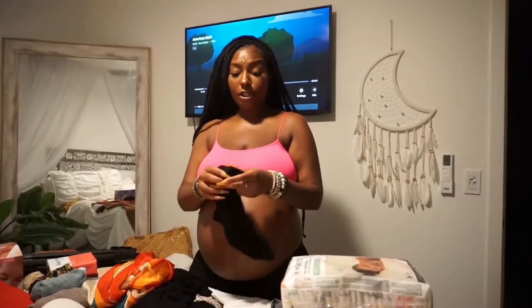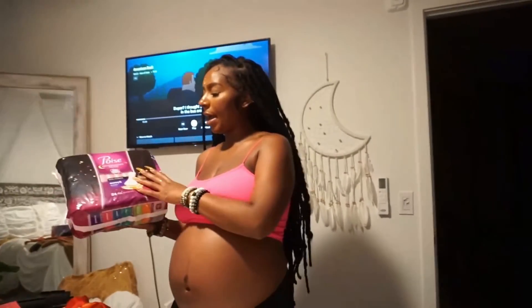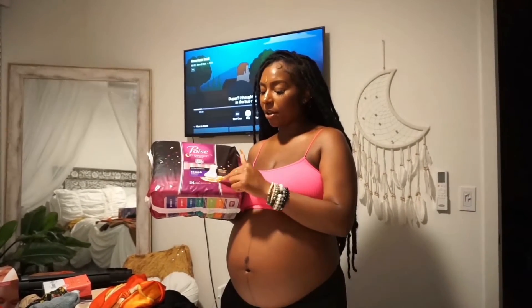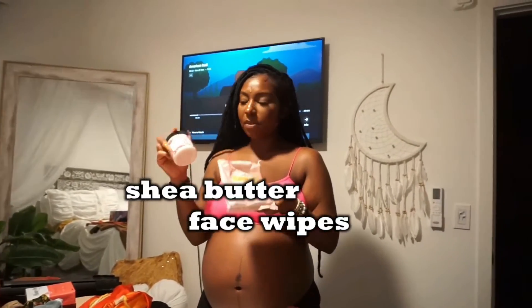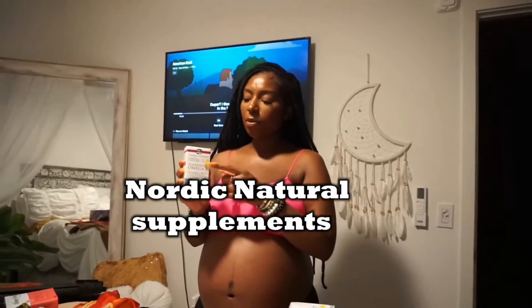I have some underwear — all cotton crotch — a mix of bigger ones and my regular panties because they're comfortable. I'm also bringing some overnight pads from Poise, which have a 75% wider back, plus some shea butter and Burt's Bees face wipes, and my Nordic Naturals postnatal omegas.